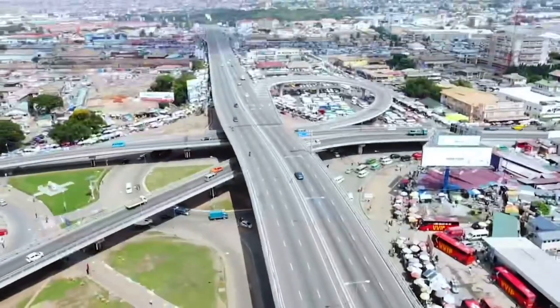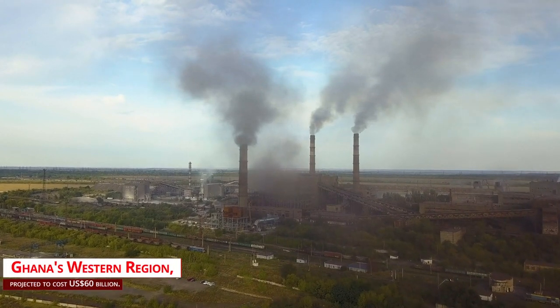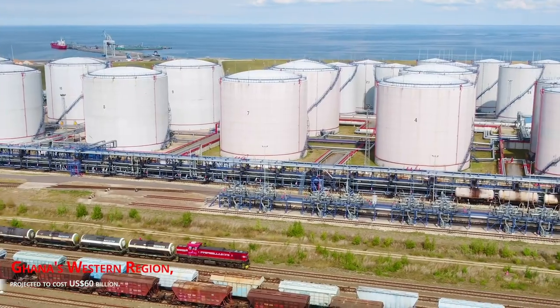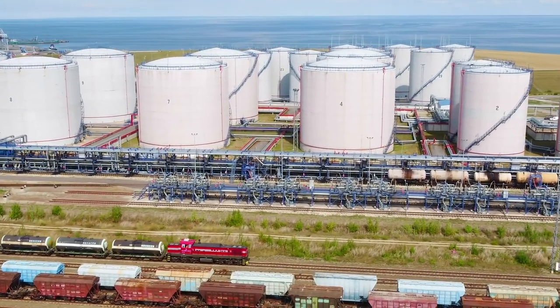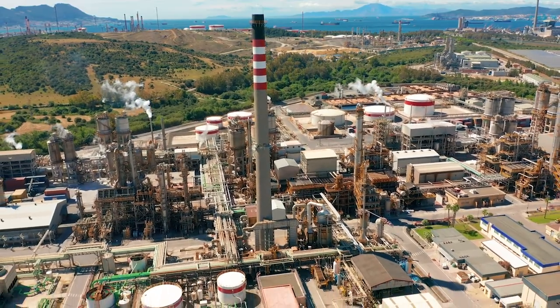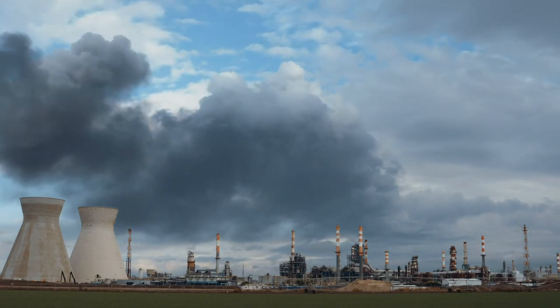The center, which will be built in Ghana's western region where the oil was discovered, is projected to cost roughly US$60 billion. Refineries, petrochemical plants, power plants, light industries, waste and water treatment facilities, storage facilities, and commercial and residential centers will all be located at the hub.